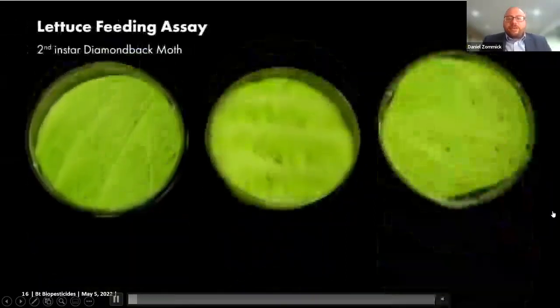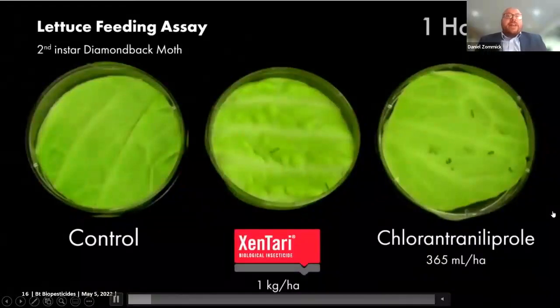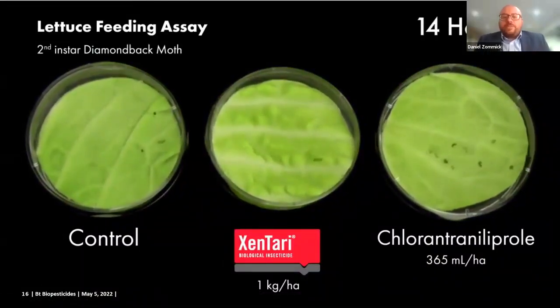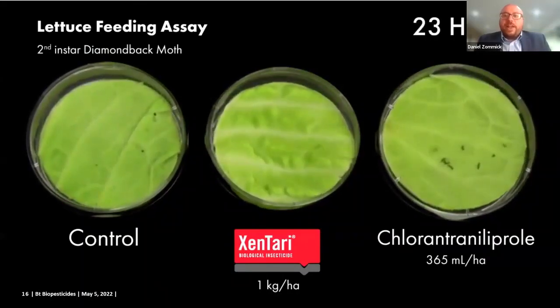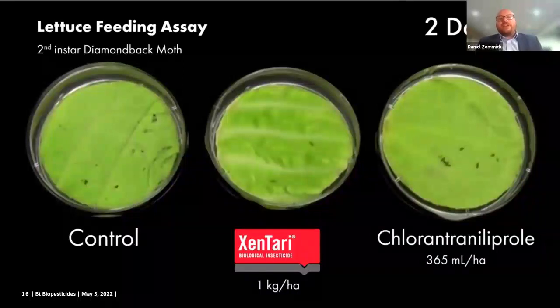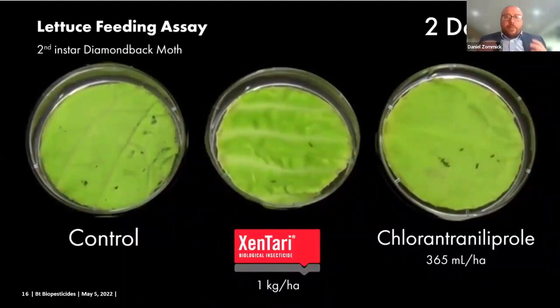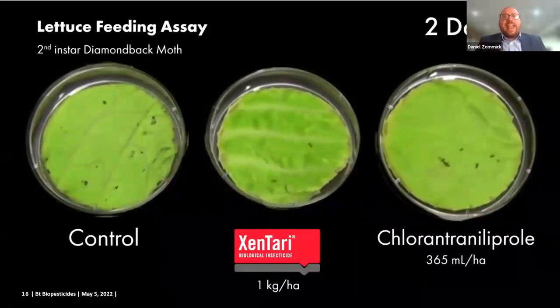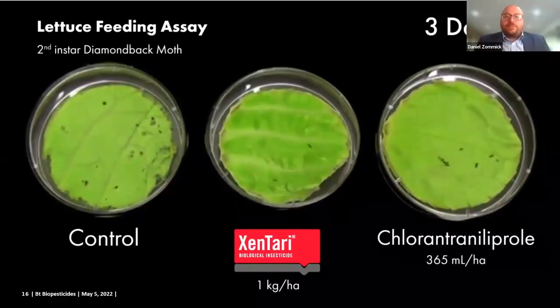I'm going to start this over again. What I'd like you to focus on is that even after 24 hours, in both the Zentari and the Chlorin Trinoliprol treatments, insects are still moving around on the leaf surface. However, in contrast to the control, they're not feeding. That's because when the cryoproteins bind to the stomach and form those pores, it actually neutralizes that alkaline stomach and prevents them from being able to digest their food or eat anything else.